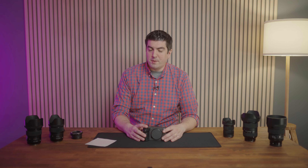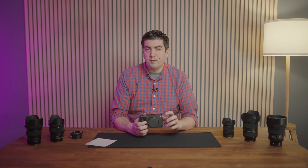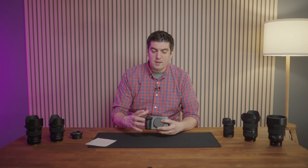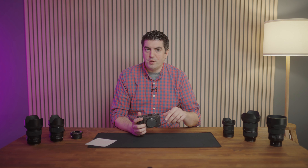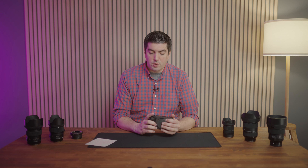Something very good about this camera is that it is full of anchorage points to attach different cages or accessories. That is very positive if you want to rig the camera with monitors, recorders, a cage for follow focus, etc. It's something very positive about this body.